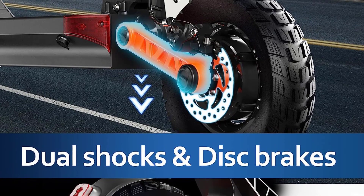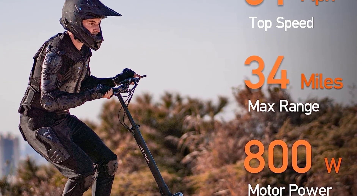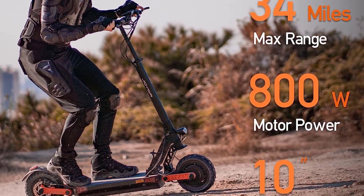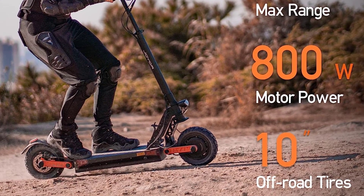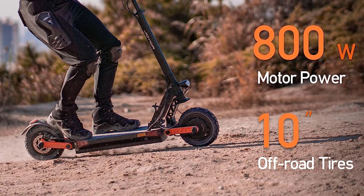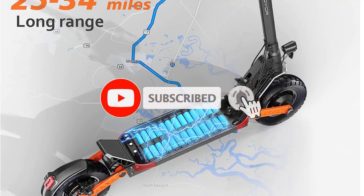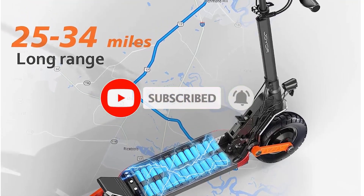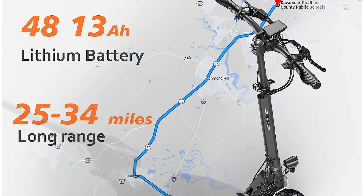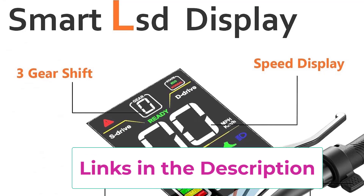Easy to fold and portable, the S5's folded dimensions are 44 x 24 x 21 inches and it weighs 48.7 pounds, so you can carry it on public transportation or store it in your car. The S5 can be your perfect commuter for school, work, or short journeys. It comes with a smart LCD display showing speed, speed mode, battery life, lighting, and more.